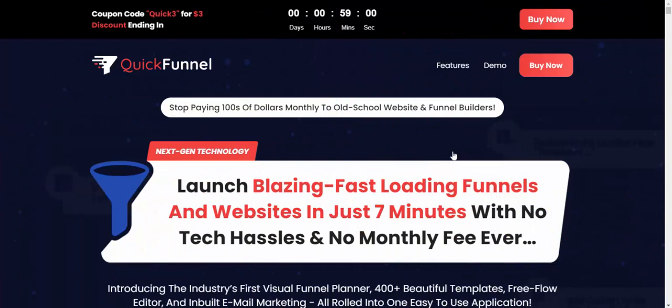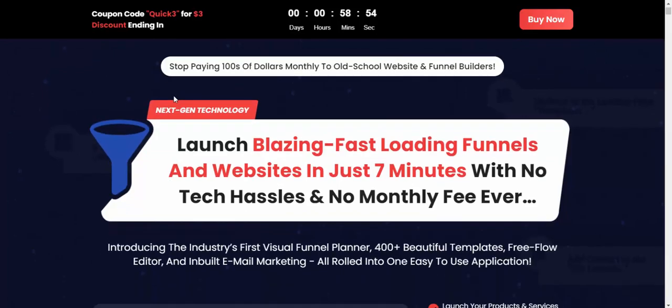Hi, welcome back to my YouTube channel. I'm reviewing this new software launch: Quick Funnel. Let's see this review. It launches blazing fast landing pages and websites in just seven minutes, with no tools, no hassles.